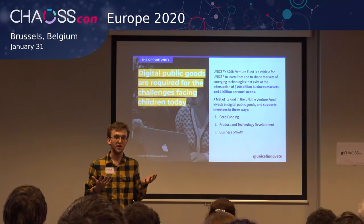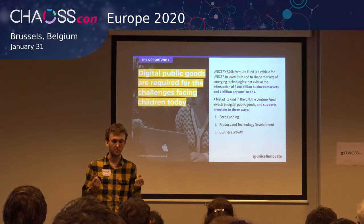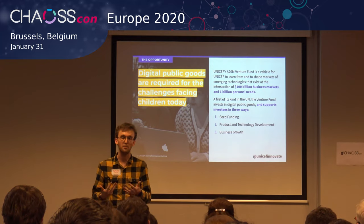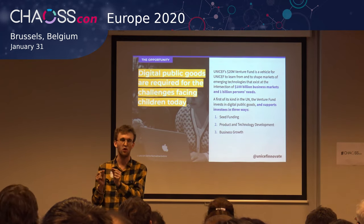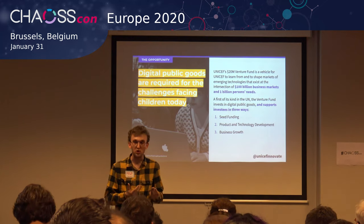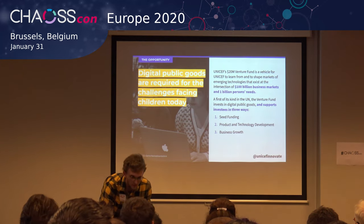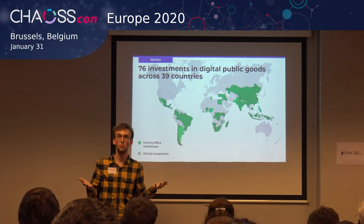The Venture Fund was founded in 2016 to make equity-free investments in open source technology startups in developing and emerging economies that have potential to solve some of the most pressing challenges facing children. It also invests in UNICEF's country offices that test and develop emerging technology solutions. The fund allows UNICEF to take small risks within particular technology portfolios, and invests in solutions that benefit from a small $50K to $100K seed financial investment to significantly impact their ability to move to the next level of development. We currently have over 76 investments across 39 countries.